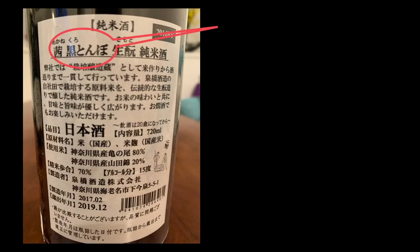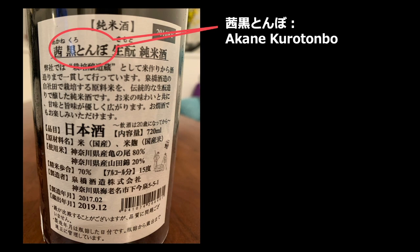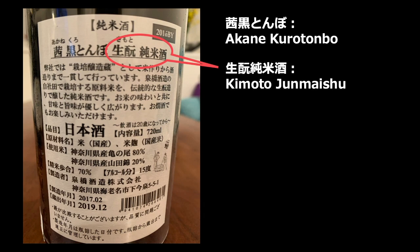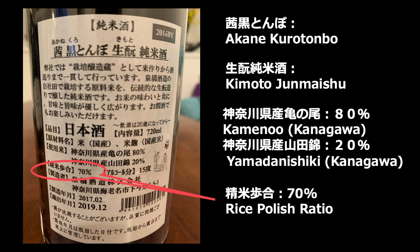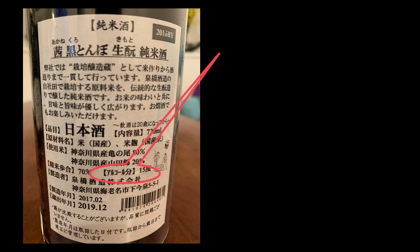The back label has a lot of information the brewery wants to tell you. Akane Kurotonbo is the brand name — kurotonbo means black dragonfly. Kimoto Junmaishu means kimoto-style pure rice sake. The rice used is Kame-no-o 80% and Yamada Nishiki 20% — both are types of sake rice, so this bottle uses two different kinds. Rice polish ratio is 70% and alcohol is 15%.